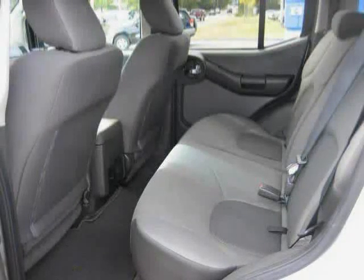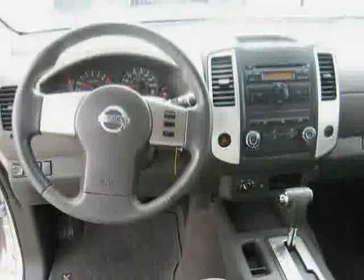Driven with care for 65,436 miles, makes this XTERRA an easy choice for you.